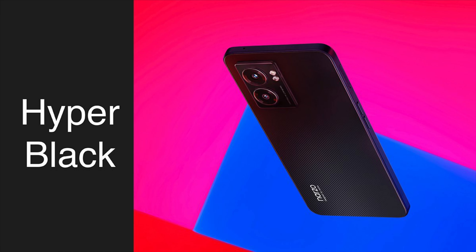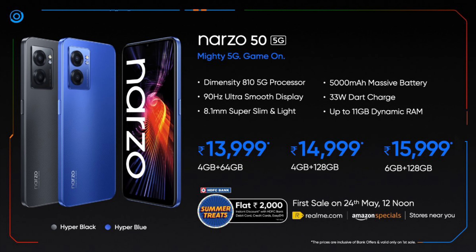This device is available in 2 colors: Hyper Black and Hyper Blue. Here is the price of the Realme Narzo 50 5G — it is available in 3 variants. The 4GB/64GB variant is priced at Rs. 15,999. The 4GB/128GB variant is priced at Rs. 16,999. And the top-end 6GB/128GB variant is priced at Rs. 17,999. This device will be available on Flipkart, Realme.com, and offline stores starting May 24th at 12 noon.